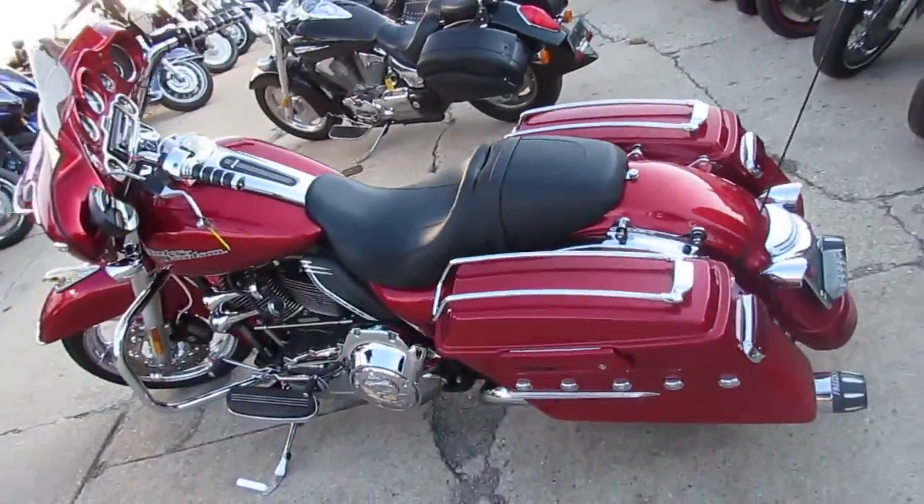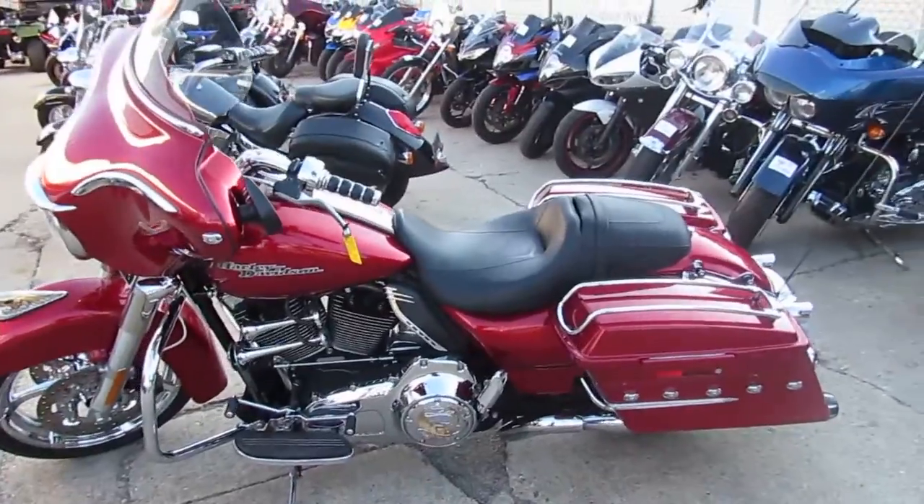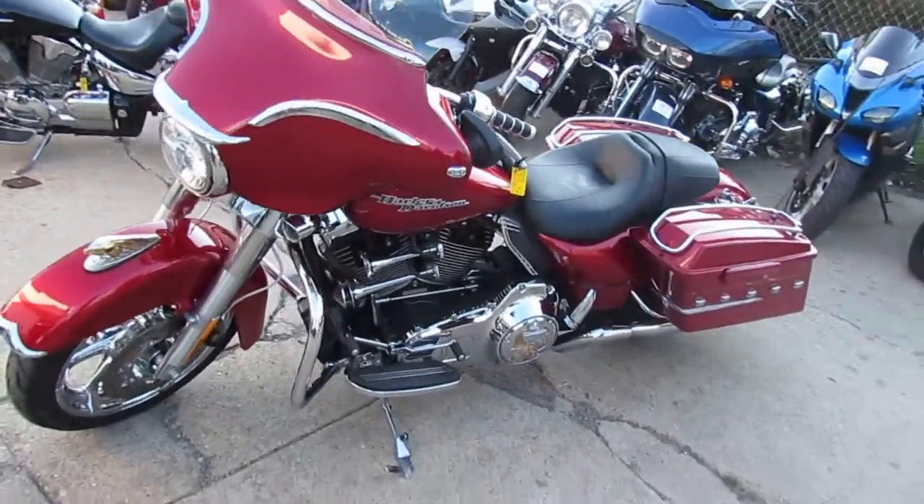Guys, we've got guaranteed financing for everyone. We've got lease programs. Don't forget to like our Facebook page and subscribe to our YouTube channel so you can see all these bikes as they come in. Thanks guys.